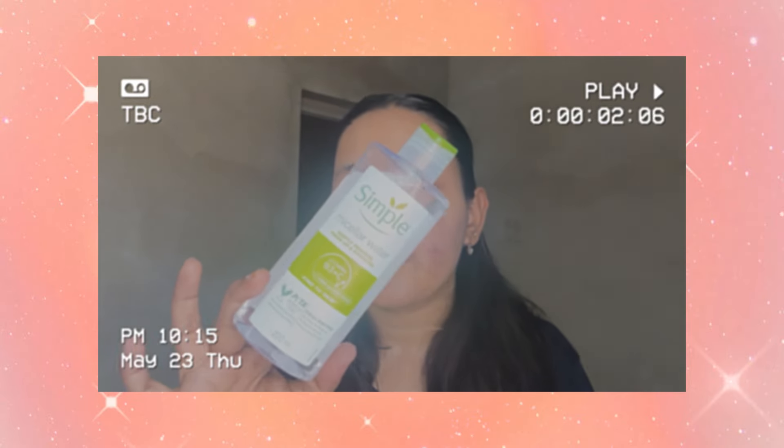Hi guys, welcome or welcome back to my YouTube channel, my name is Khushi. This video is going to be all the products which I carry with me - skincare, haircare, makeup, sab kuch hai - and the pouches which I carry. Right now I'm in my hometown Rajasthan and here it is 45 degrees. In Delhi it's 38-40 degrees but here it's 45 degrees, so let's get started. I bought this bag for around 200 rupees and I think everything fits in here.